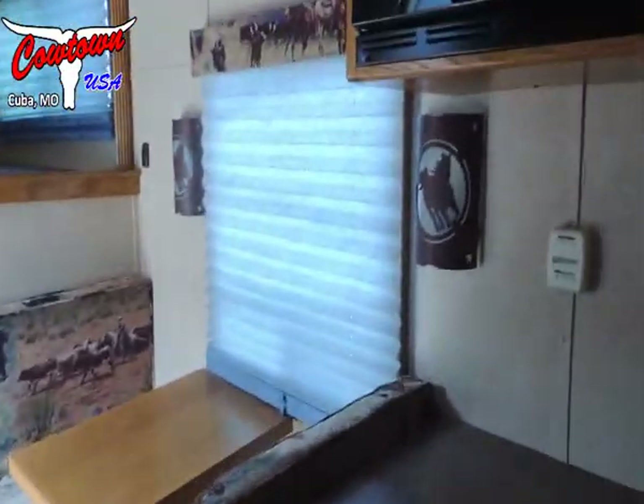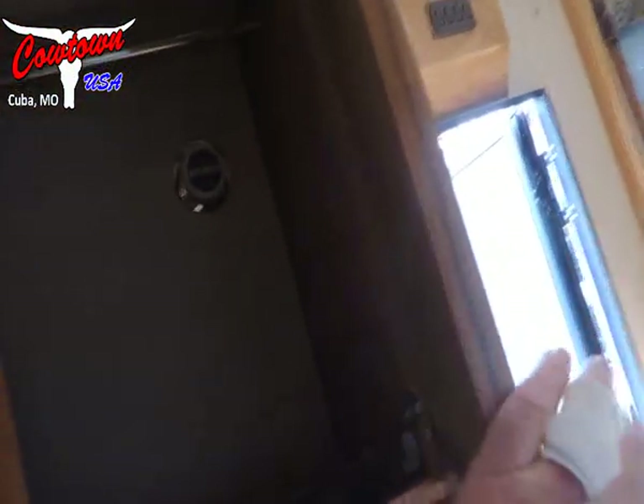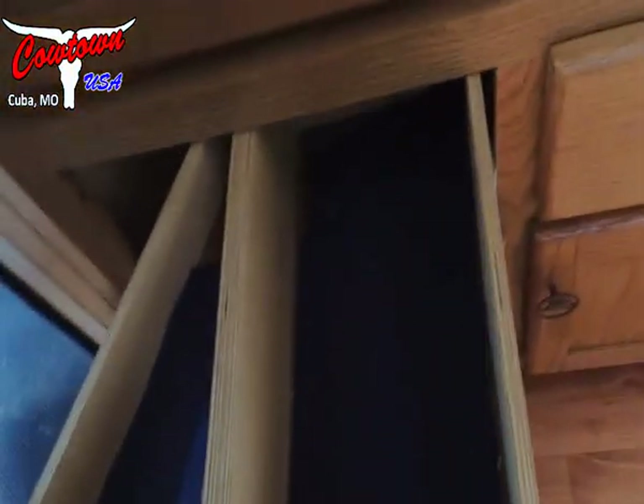Got the fridge, gas and electric. Has got a furnace in it. Nice hanging closet with shelves on both sides. Pull-out drawers down here — same on both sides.